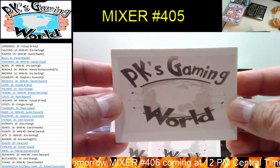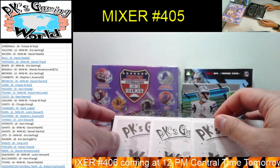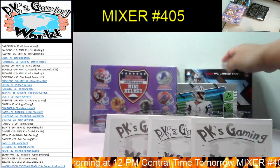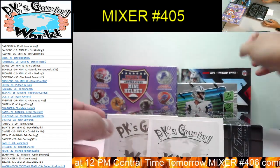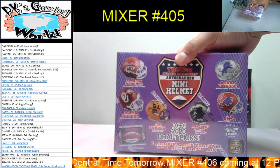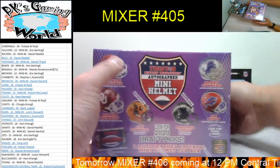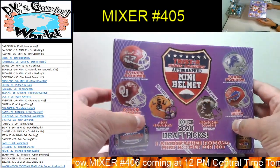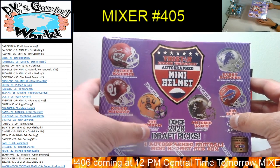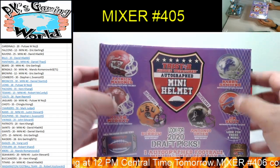Welcome to PK's Gaming World. Today we're doing mixer number 405 — one box of 2020 Absolute Football, one box of 2020 XR, and one box of 2020 Tristar Hidden Treasure autograph mini helmets. Let's open this box first. Good luck everybody. Same rules as the jersey — college helmet for rookies like Jalen Hurts goes to the team that drafted them; if undrafted, goes to the team they're playing for right now. Everything else should be a pro helmet.